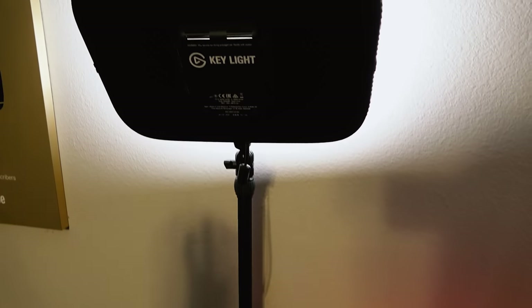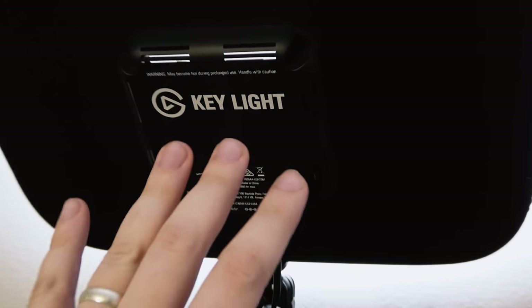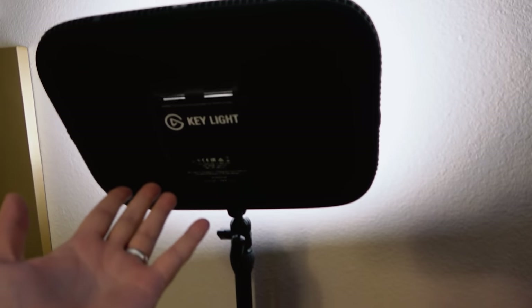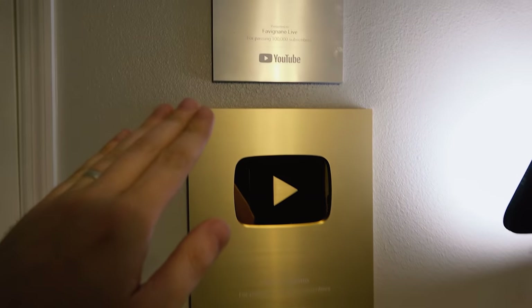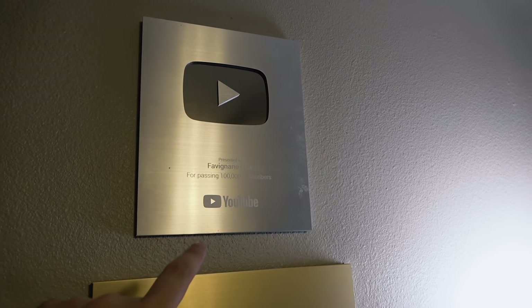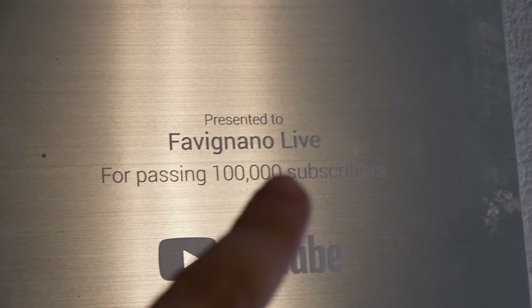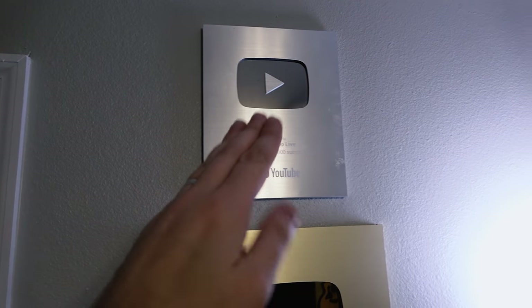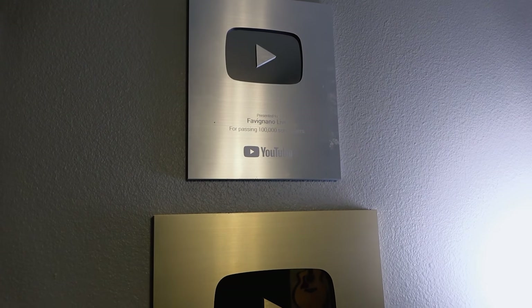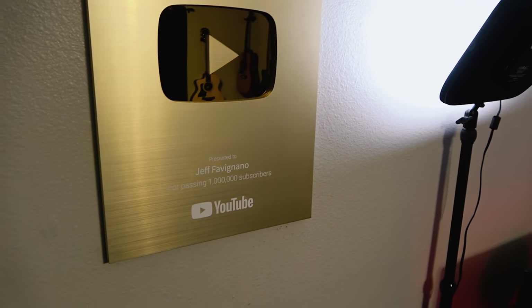For lighting, I've got the Elgato Key Lights. I don't use a whole lot of Elgato stuff anymore and I'm not sponsored by them, but I just like the key lights. And here is the 100,000 subscriber plaque for Fabiano Live — that's my Twitch archive channel on YouTube. If a video is good enough, I'll throw it up on there. Thank you guys so much for the support. That was absolutely crazy how fast we reached that goal.